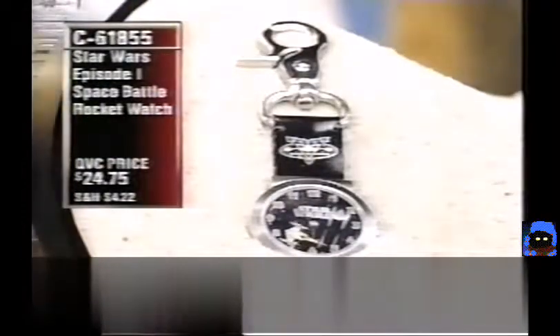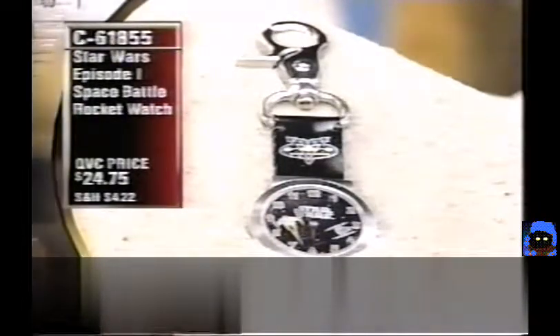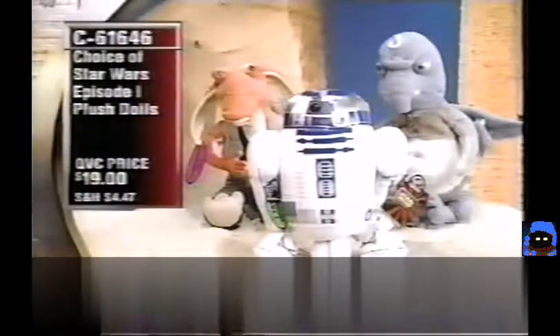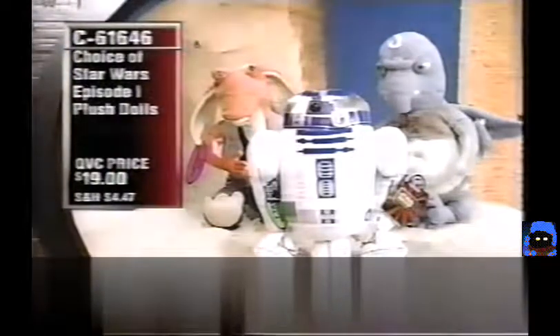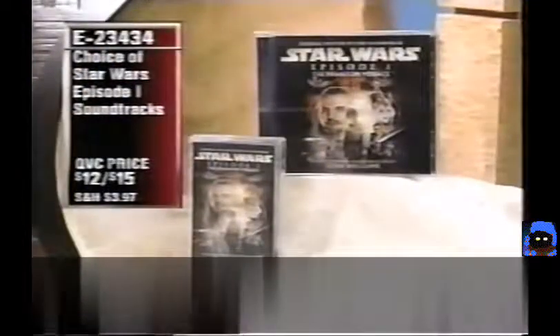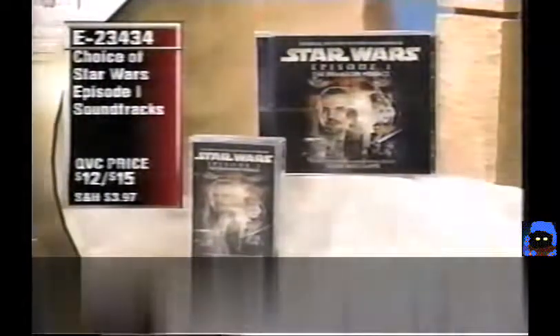The brand-new Space Battle Pocket Watch for $24.75, item C61855, extremely popular. First presentation of the Episode I plush dolls — Watto, Jar Jar, or R2-D2 — for $19 (C61646). Watto is already extremely limited. Watto and Jar Jar are bendable; R2-D2 makes authentic sounds. All the music in the show is from the Episode I soundtrack — $12 for cassette, $15 for CD, item E23434.